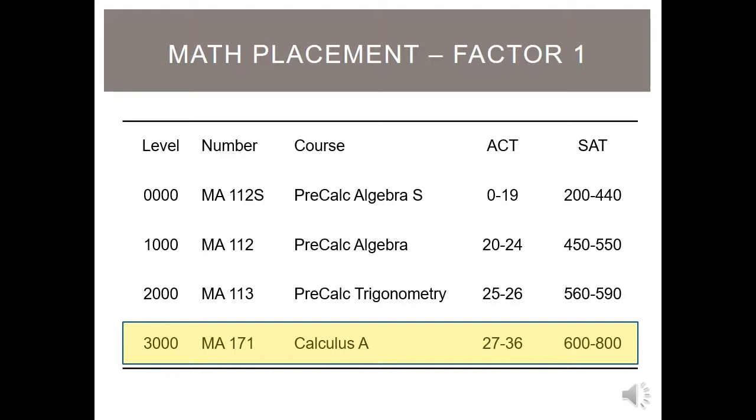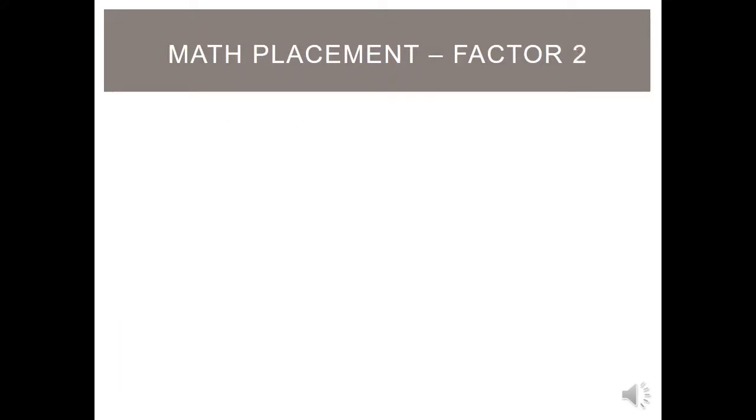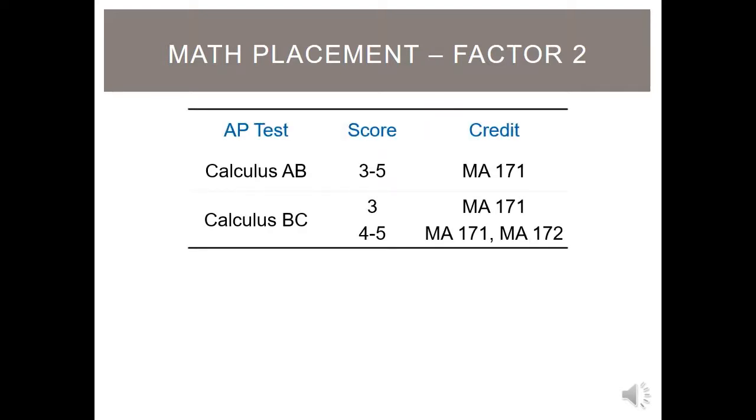To place into a math course above Calculus A, you need AP, IB, or dual enrollment credit. If you are taking or have taken AP Calculus, the following scores apply: for the Calculus AB exam, earn a minimum score of 3 and you will receive credit for Calculus A and be placed into Calculus B. If you take the Calculus BC exam and earn a score of 3, you will receive credit for Calculus A and be placed into Calculus B. If you earn a 4 or a 5 on the BC exam, you will receive credit for Calculus A and B and be placed into Calculus C for your first semester. Please note, UAH does not accept Advanced Placement subscores.